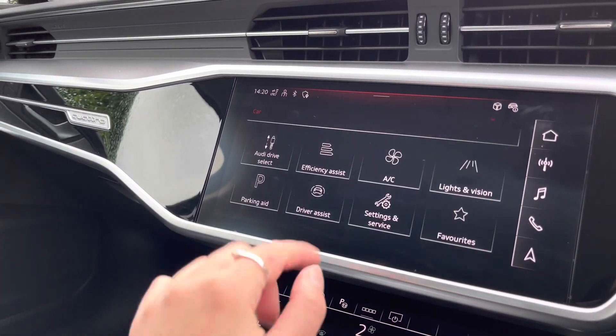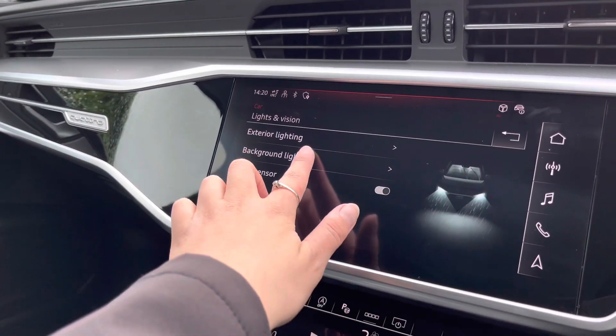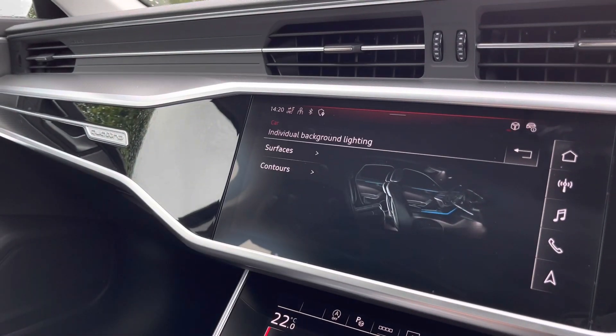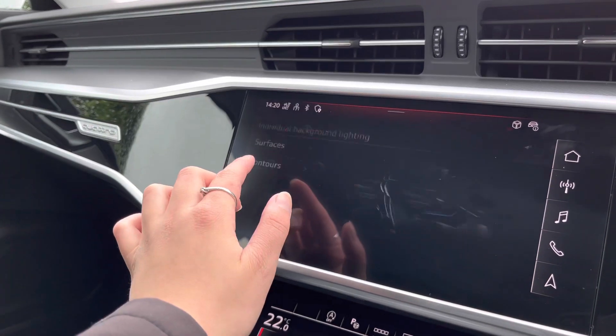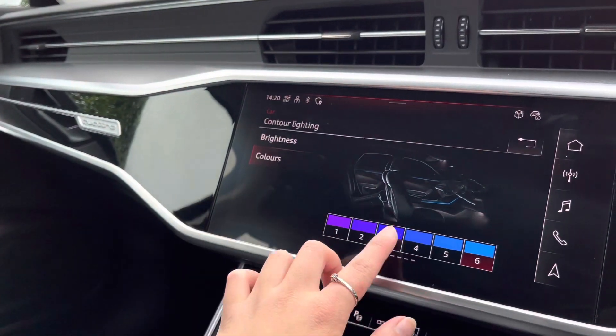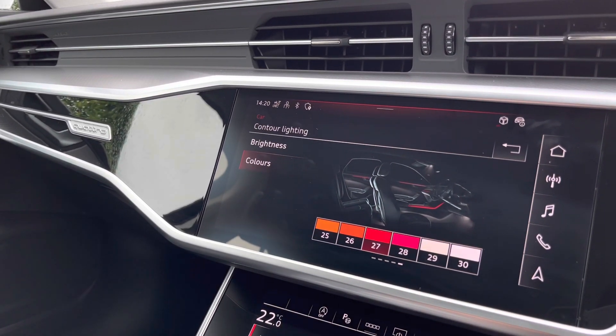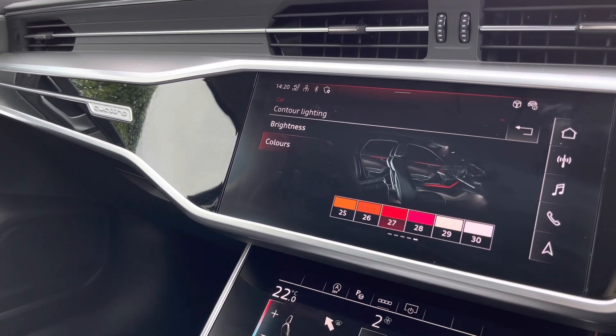Going back to the main menu, underneath lights and vision and background lighting you will have standard options to choose from, or if we go into contours and colours a little bit further on, we will have an extra 30 different colours for you to choose from to really set the mood in this A6 Avant.